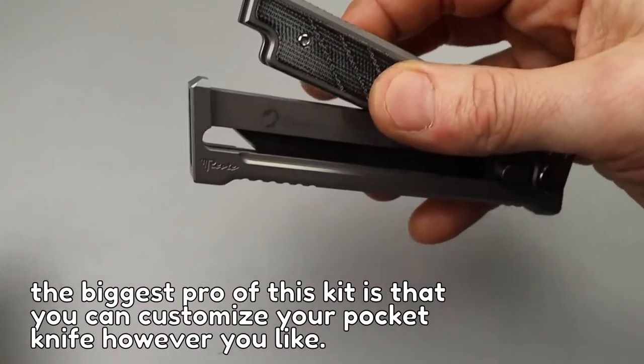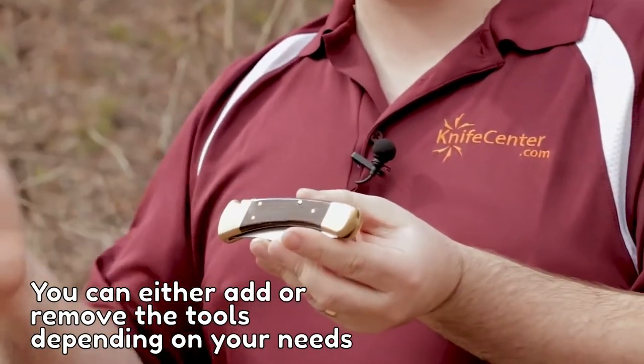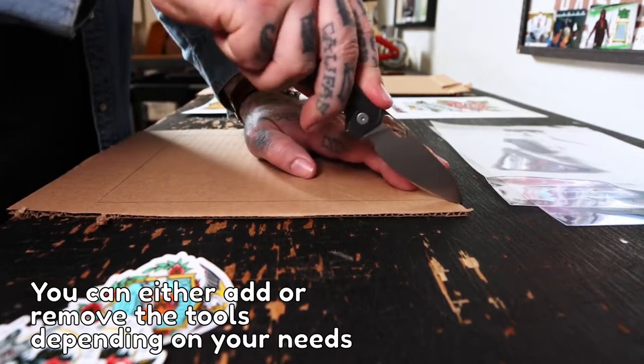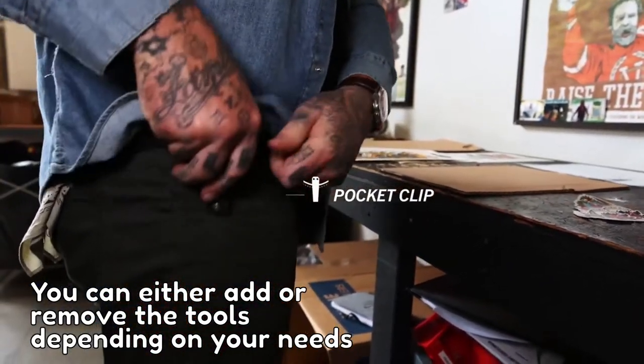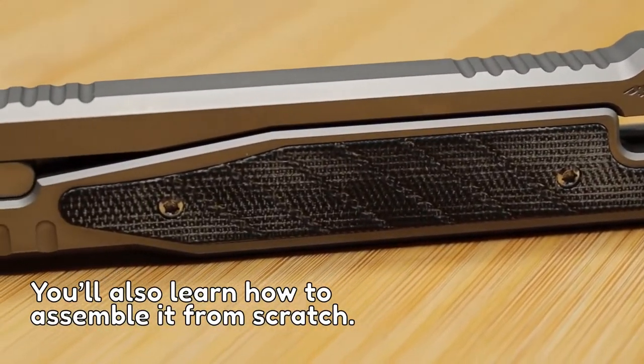Number 5: Pocket Knife Kit. The biggest pro of this kit is that you can customize your pocket knife however you like — you can either add or remove the tools depending on your needs. The complete set is thin and compact to fit in your pocket without leaving any marks on your jeans. You'll also learn how to assemble it from scratch.